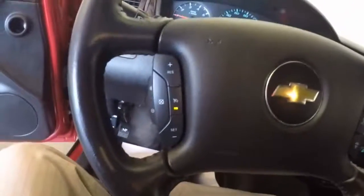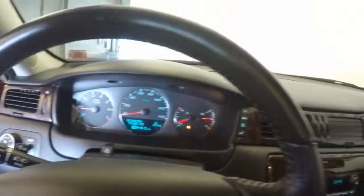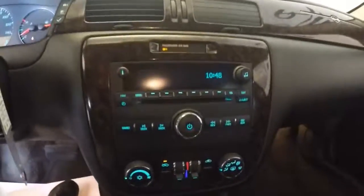Very comfortable as I sit. Cruise control and audio controls mounted here on the steering wheel. 40,000 miles on this Impala.